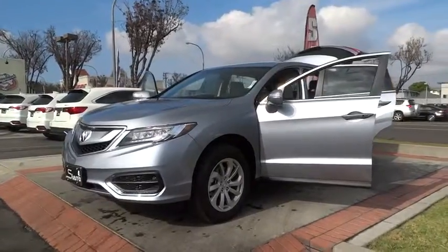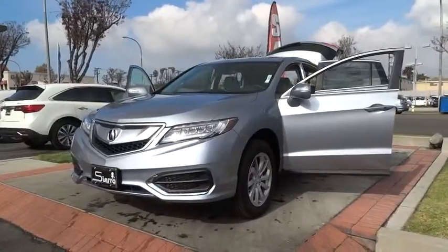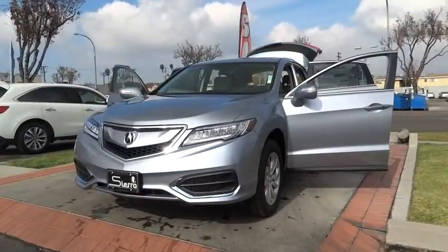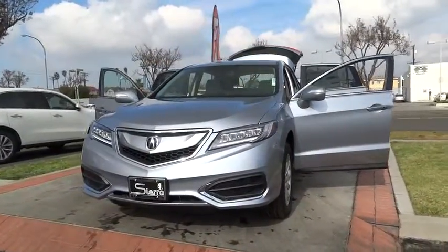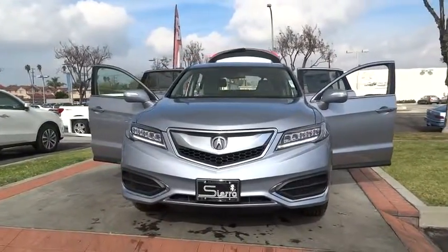2016 RDX. Viewed as Acura's answer to BMW's sporty X3, the RDX offers a stylish interior, plenty of sport, and a nice amount of utility. Here are some of this vehicle's great options.